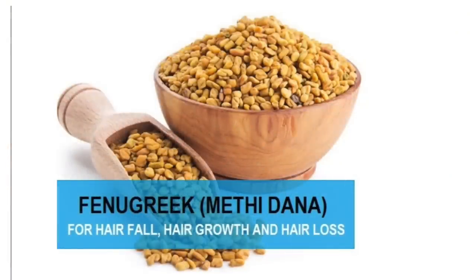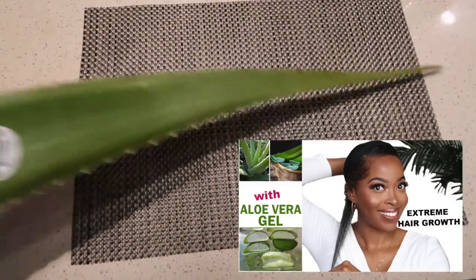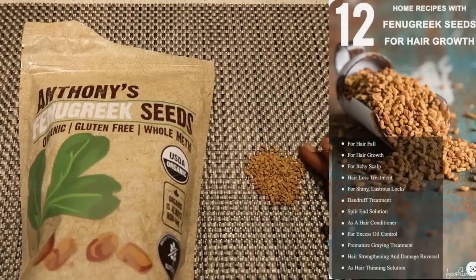It's called fenugreek seeds, also known as methe seeds. In my last hair growth video, we focused on the aloe vera plant for hair growth, and if you haven't checked that one out, be sure to check it out. But in today's video, we're going to focus on fenugreek seeds, and I'm going to show you all how to make the DIY fenugreek spray that I shared in that video.